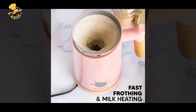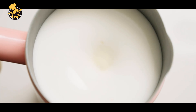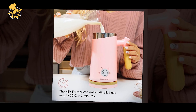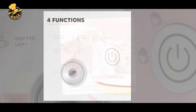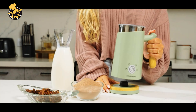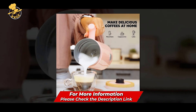Pros of the Starman Electric Milk Frother: It has four different settings for cold foam, airy milk foam, dense foam, and warm milk, giving users the flexibility to create a variety of beverages. It is easy to use with one-button control and an automatic shut-off function. The detachable base and non-stick interior make it easy to clean. The frother has a large capacity of up to 300ml, making it suitable for frothing milk for multiple beverages.